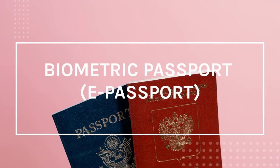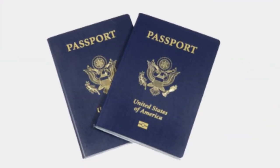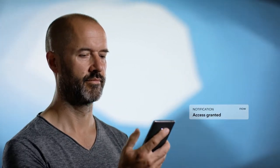A biometric passport, also known as an e-passport or digital passport, is embedded with NFC technology. It has an embedded electronic microprocessor chip at the front or back of the passport cover, which contains biometric information such as facial recognition and digital fingerprints that can be used to authenticate the identity of the passport holder.